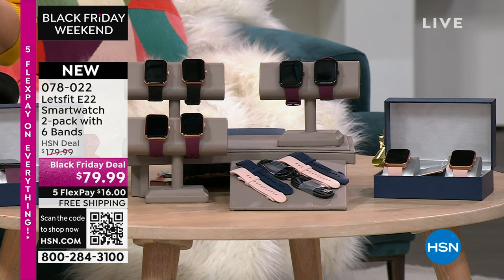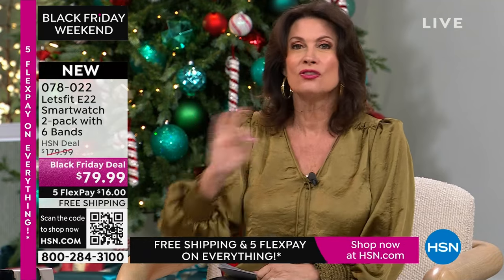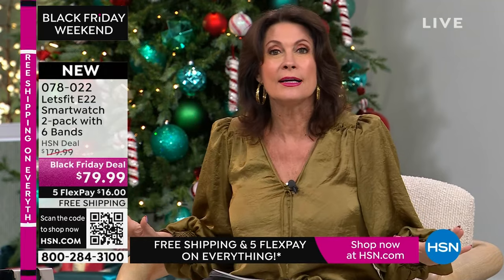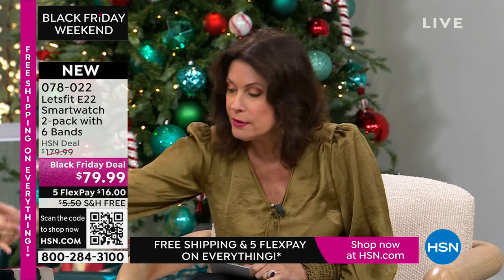That's $40 for a watch with three bands. This watch is awesome. This was my top gift to give last year — I gave everybody I knew the Let's Fit smart watch. Now they're better than ever: more sports modes, more features, and they look as good as anything regardless of price.